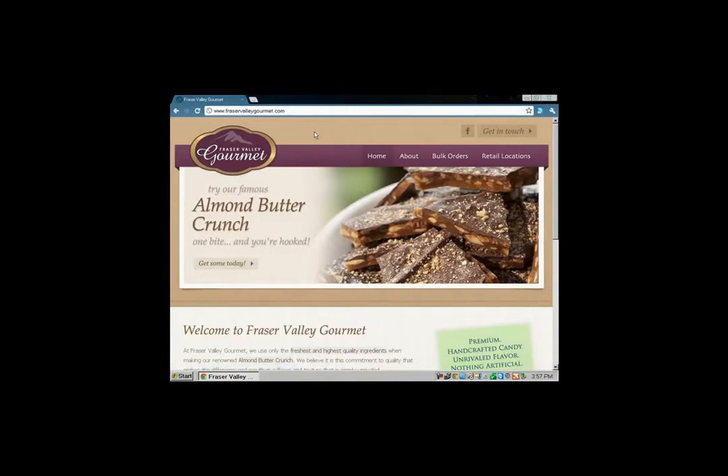Let's go from left to right, just the way you'd read a paper — that's how I like to observe a web page. Clicking on 'Fraser Valley Gourmet' takes you to the home page. Look at that picture. I finished part one about half an hour ago, and while the video rendered I ate about a quarter of the box. So I'm full of their product and full of sugar. It says 'Get some today' — so what happens when you click that?